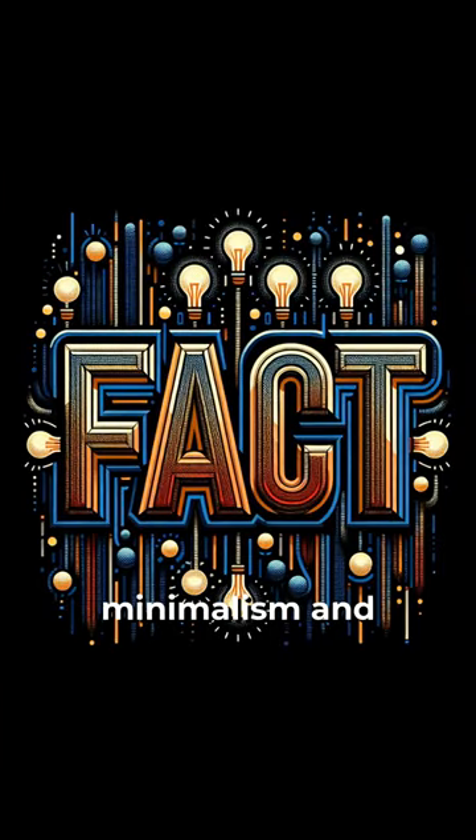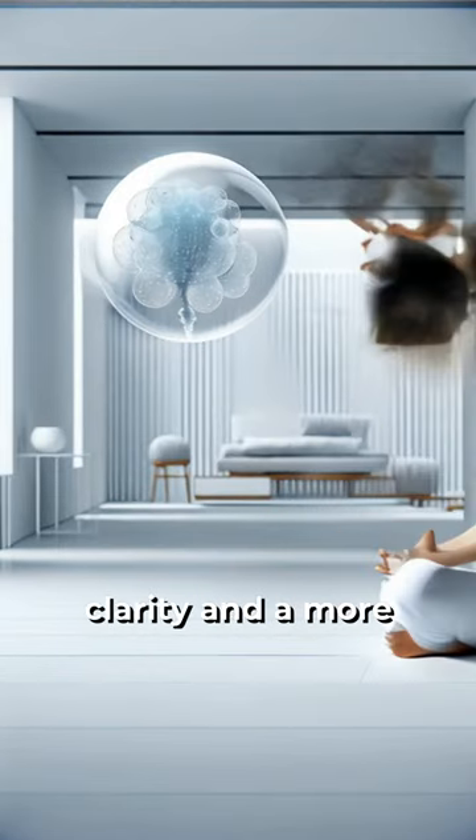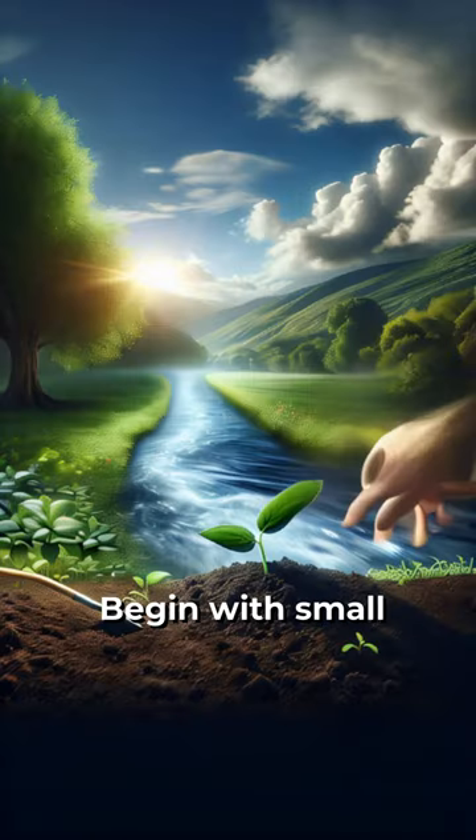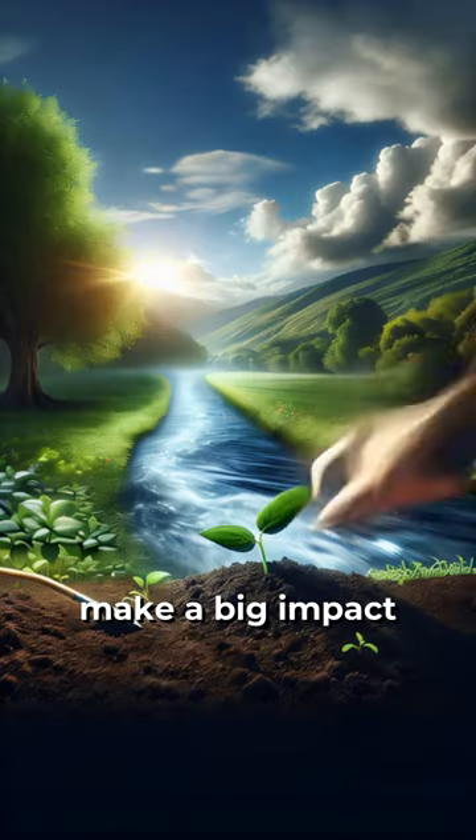Embracing minimalism and sustainability isn't just about reducing physical clutter. It's also about creating mental clarity and a more meaningful life. Ready to start your journey towards a more sustainable and minimalist lifestyle? Begin with small changes today and make a big impact tomorrow.